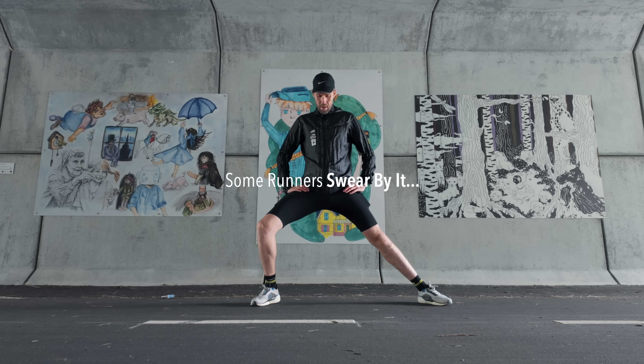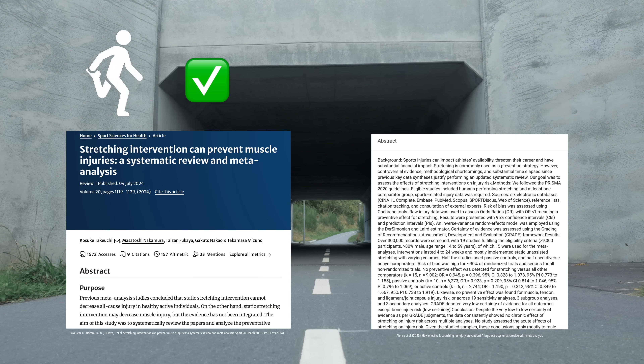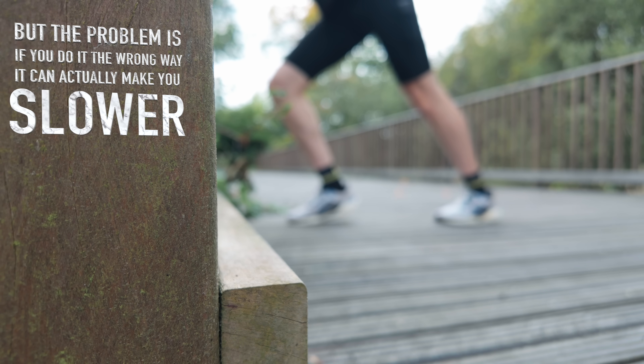Stretching. Some runners swear by it, others avoid it completely. And if you Google it, you'll find arguments for both sides. But the problem is that if you do it the wrong way, it can actually make you run slower.